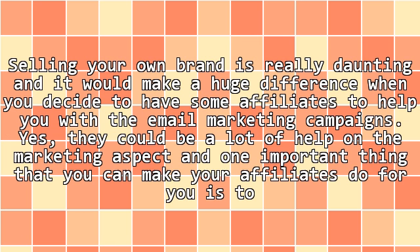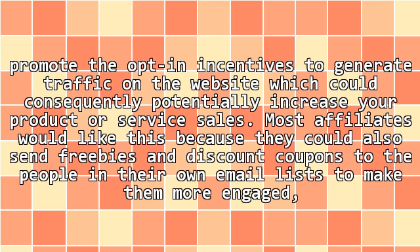5. Get affiliates to promote your business. Selling your own brand is really daunting and it would make a huge difference when you decide to have some affiliates to help you with the email marketing campaigns. They could be a lot of help on the marketing aspect, and one important thing that you can make your affiliates do for you is to promote the opt-in incentives to generate traffic on the website, which could consequently potentially increase your product or service sales. Most affiliates would like this because they could also send freebies and discount coupons to the people in their own email lists to make them more engaged, happy, and satisfied with your business.